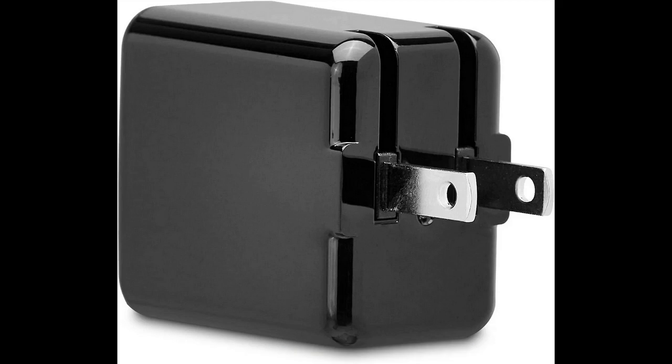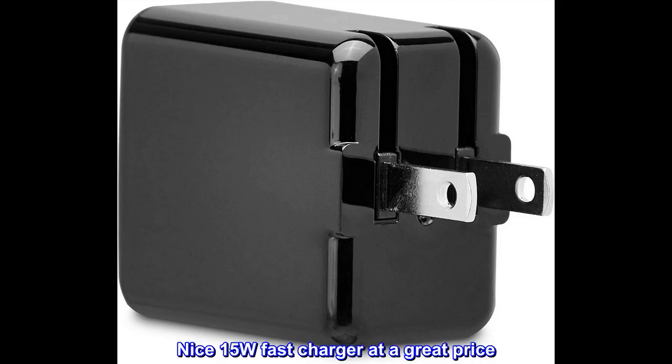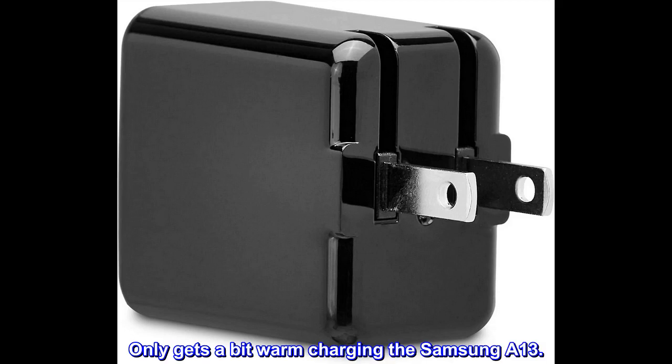Top reviews from the United States. Fast charger used for a Samsung Galaxy A13 smartphone. Nice 15W fast charger at a great price. Only gets a bit warm charging the Samsung A13.